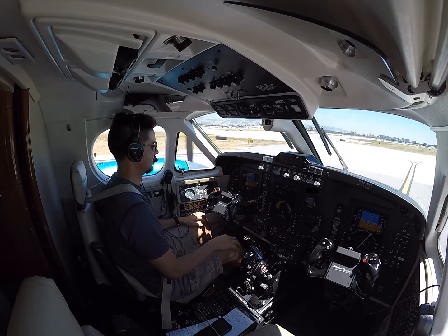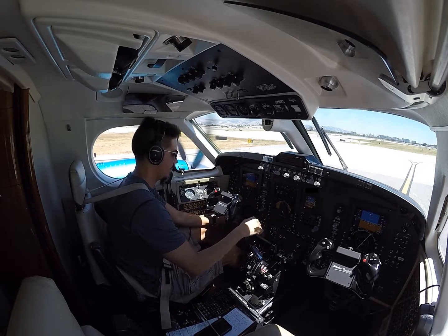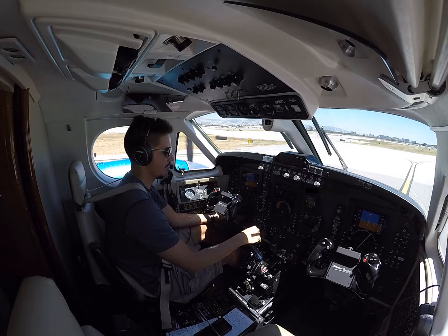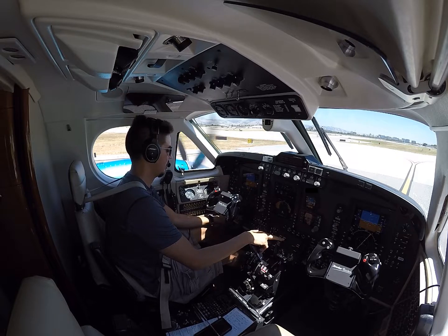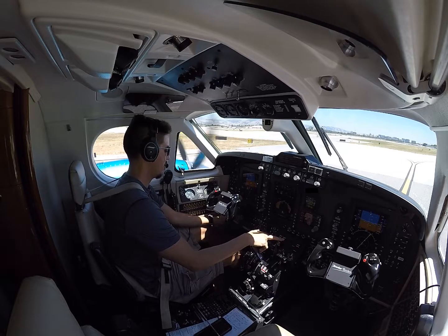So that's it for the majority of the engine checks. Turning off the engine anti-ice to confirm it does go off. We'll check the standby actuators in case the mains start to fail. Turning the engine anti-ice back on — wait for the lights to come on. It's not instantaneous; these doors move slowly. One light, two lights. Actuators back to main. All good.